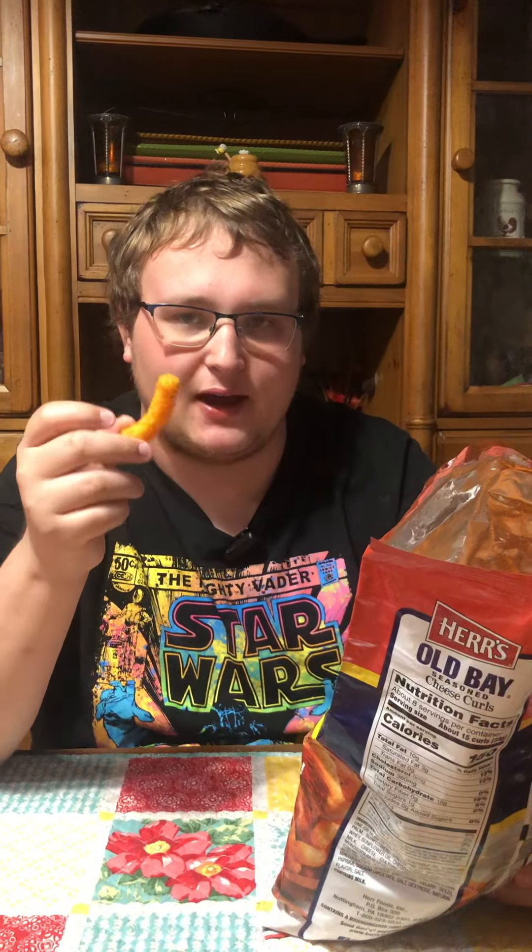I like how it's not as cheesy as the Cheeto Puffs. Overall, it's nice, it's light, it's not overly cheesy, and it's not overly seasoned by the Old Bay — it's perfect, actually. I will give these a 9 out of 10, a definite worth it. In fact, I'm going to eat these after the video. Bye everybody.